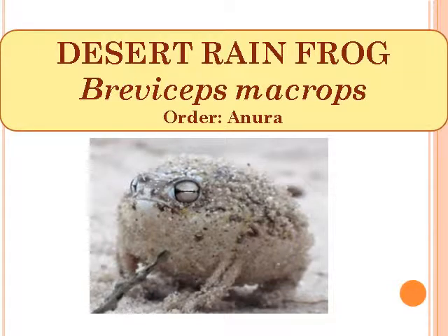Desert Rain Frog, scientific name Breviceps macrops, Order Anura.